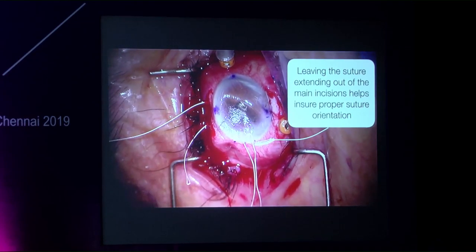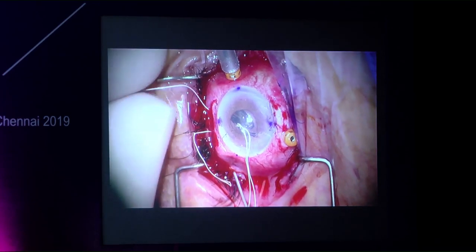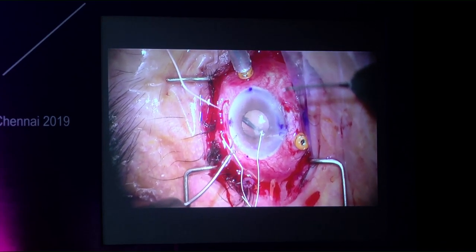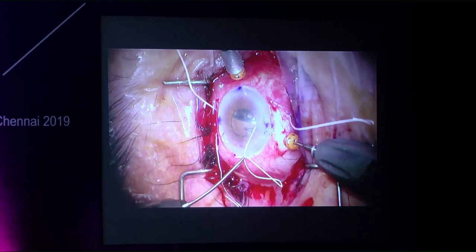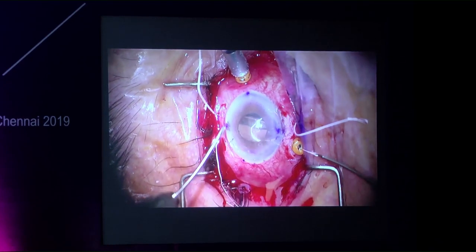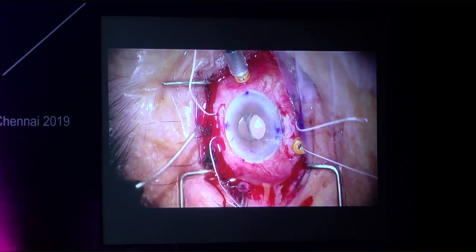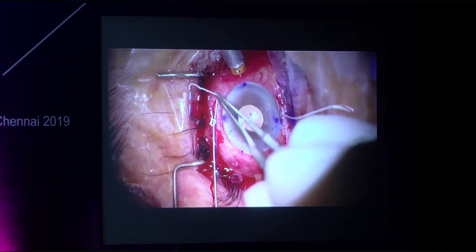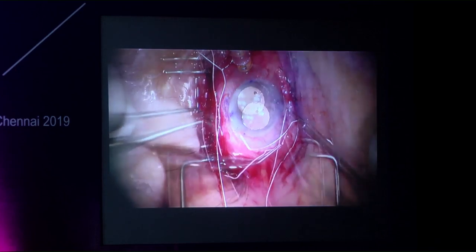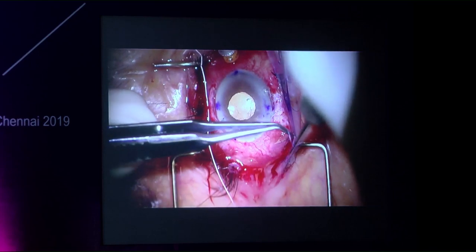Unlike the four-point fixation of the AO60, for the MX-60 the leading haptic is laced and the trailing haptic is laced but not pulled through the sclera yet. The IOL is pushed into the posterior segment, trailing sutures hanging down, then grabbed secondarily. By pulling the sutures through differently, proper suture pattern is ensured without inducing tilt on the implant. Burying the suture and closing the sclerotomy and conjunctiva is otherwise identical.